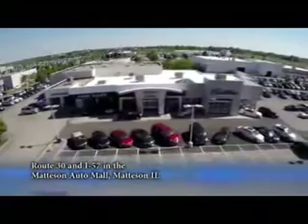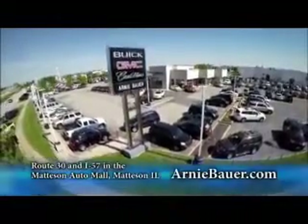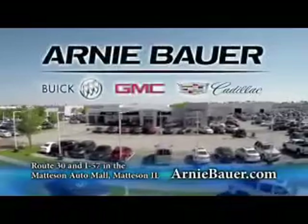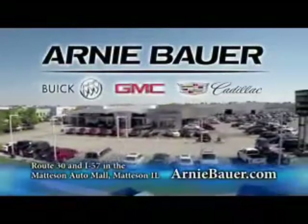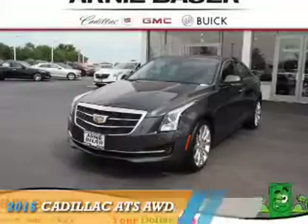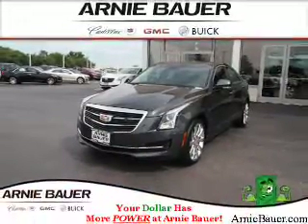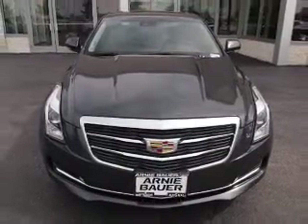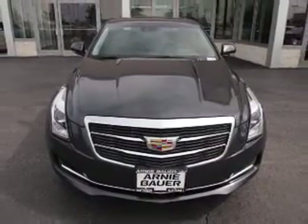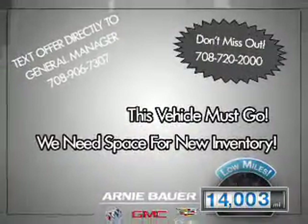The area's finest new and used cars, brought to you by Arnie Bauer Buick GMC Cadillac in the Mattson Auto Mall and ArnieBauer.com. Presenting the 2015 Cadillac ATS. It's powered by a 3.6 liter, 6 cylinder engine and an automatic transmission. With fewer than 15,000 miles, this vehicle has a long road ahead.